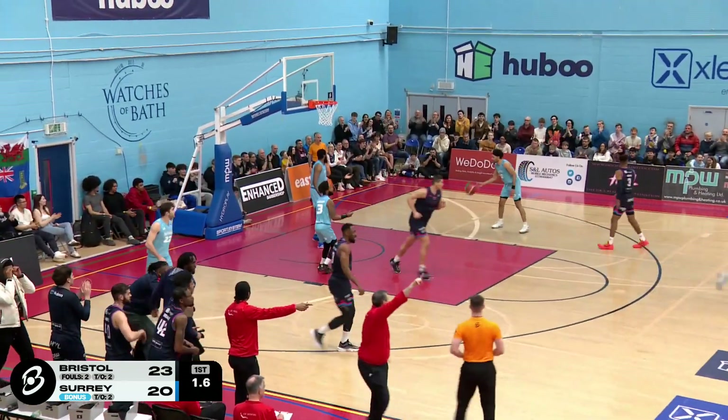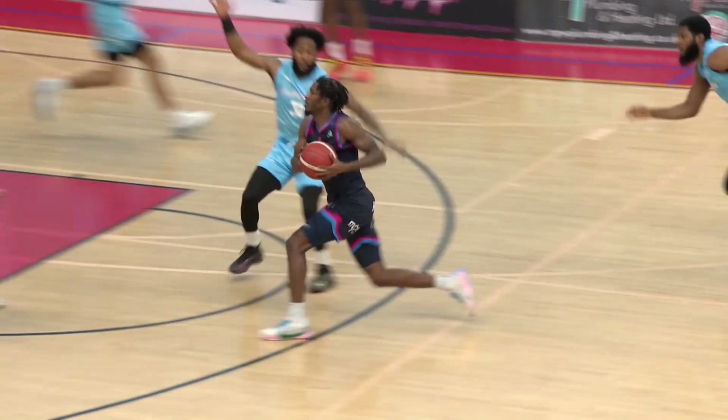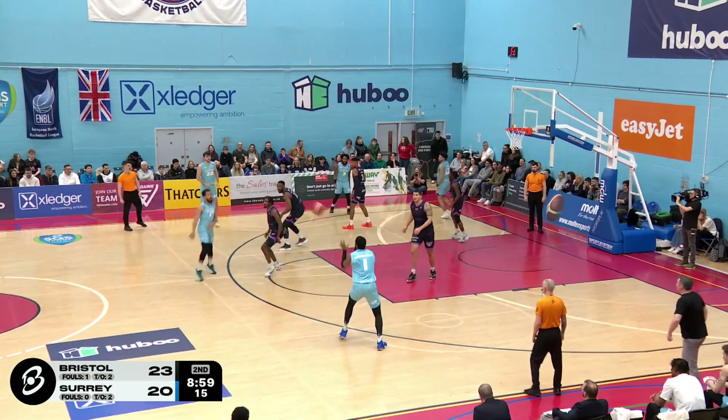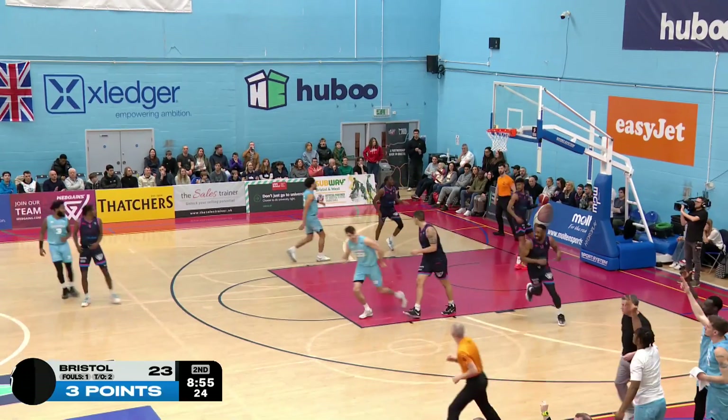Green. Beautiful pass from Johnson. Green wide open for two. Four boards early on in this one. And that means he only needs one offensive rebound to get him. Thomas Edwards got up there, tried to put it back in. They'll give it, I believe. As the three comes in. Obukwelo from downtown for the Surrey Scorchers.